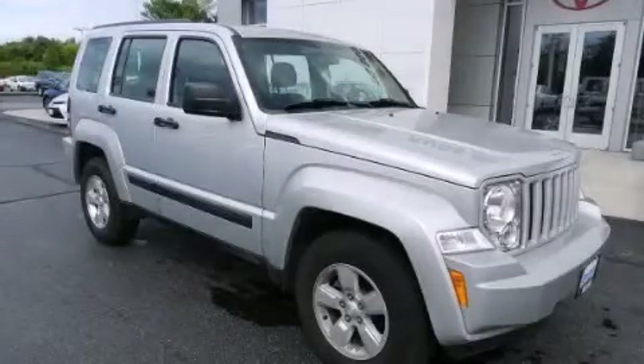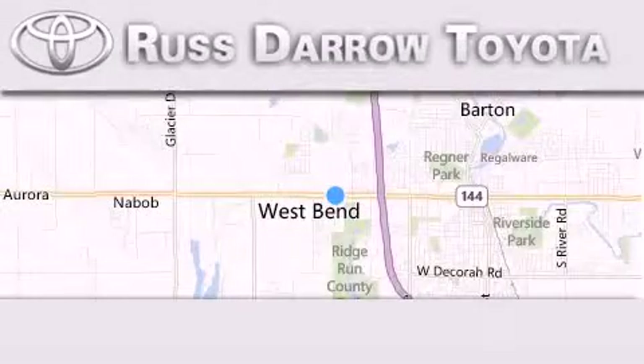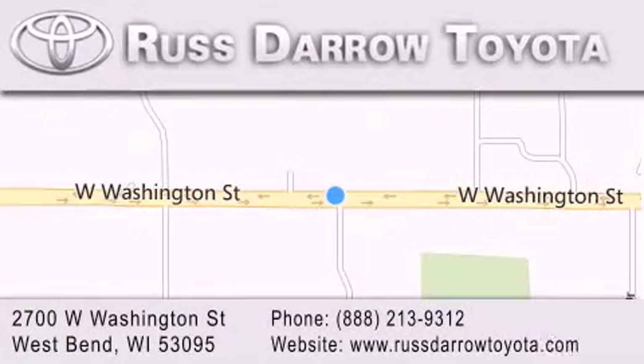Contact us today and schedule your opportunity to see this vehicle in person. Toyota of West Bend is located at 2700 West Washington Street in West Bend. Our goal is to exceed all of your expectations to ensure that you'll return for future visits. Experience the Darrow difference.